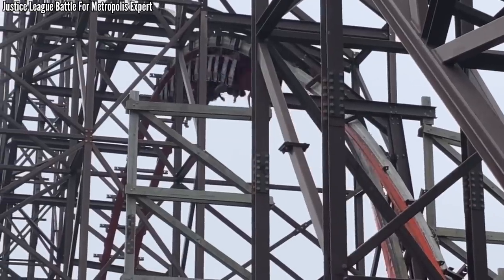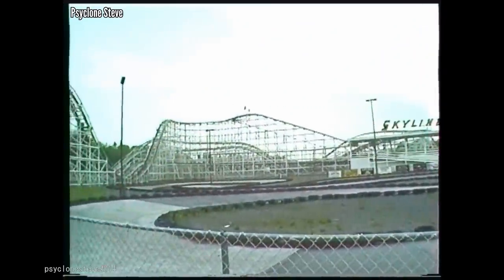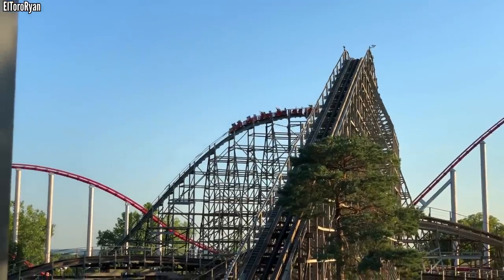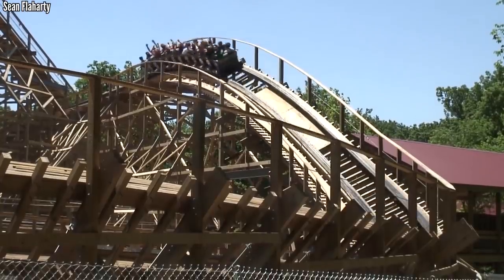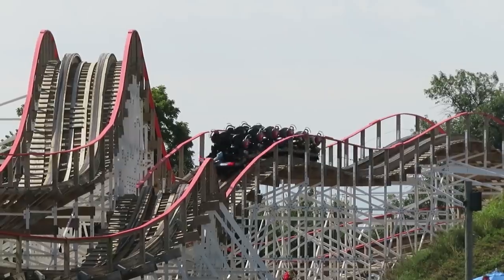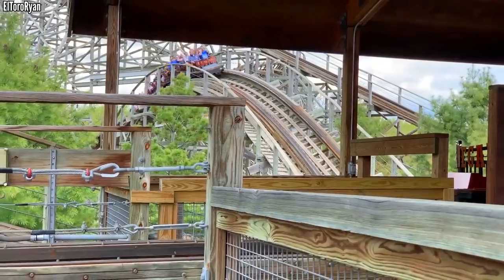Before I get started with the 14 parks that qualify for this list, let me highlight a few parks with a pair of notable wooden coasters that fell short of the trio needed. Worlds of Fun has Prowler and Timberwolf — one of the better GCIs and one of the better Dinn coasters ever built, both still going strong. Kentucky Kingdom also boasts a really good Dinn coaster in Thunder Run, and they just added a brand new family woody, Kentucky Flyer, in 2019.